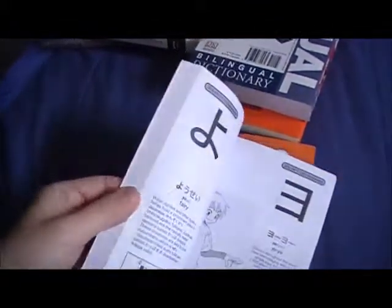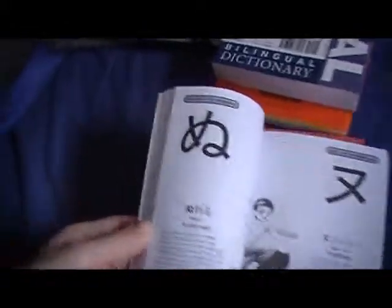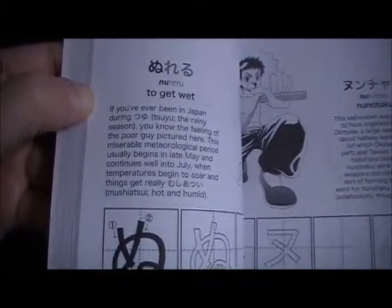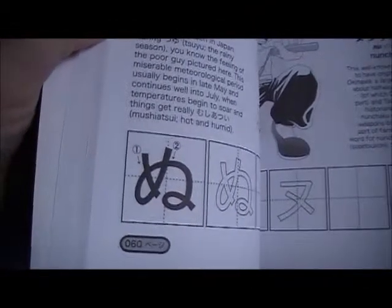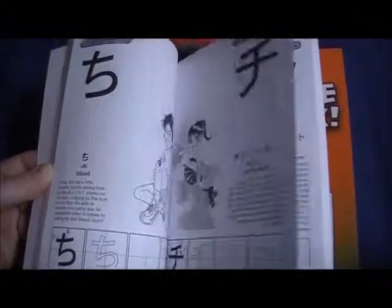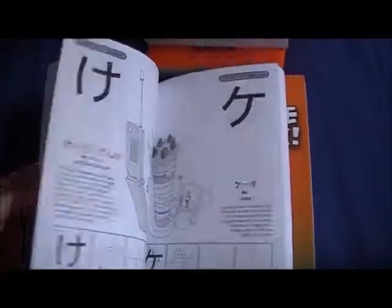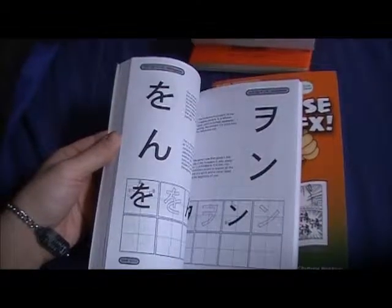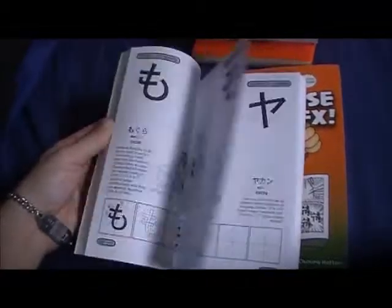It's a little book about the size of my hand and it pretty much just goes through kana - hiragana and katakana. The first side has hiragana, katakana, an example word, how to write it, and stroke order - you do it for each character. I got this for my nieces; they have some practice area in the back. I already knew kana by the time I got this.